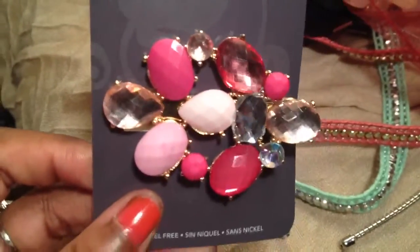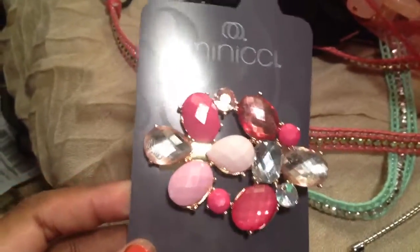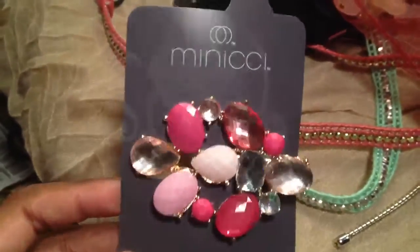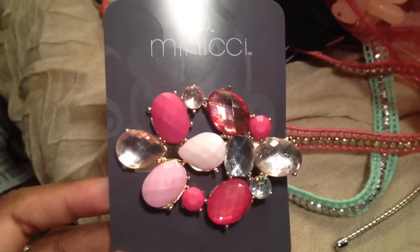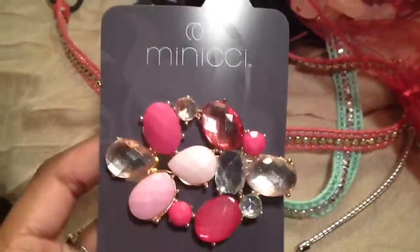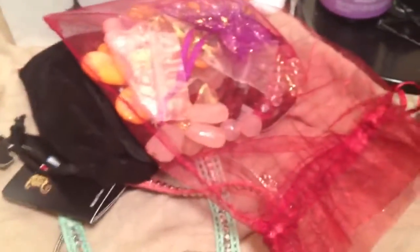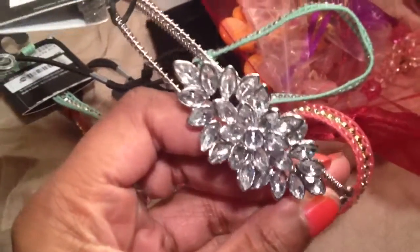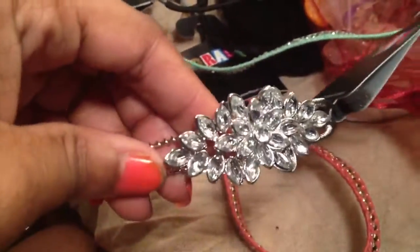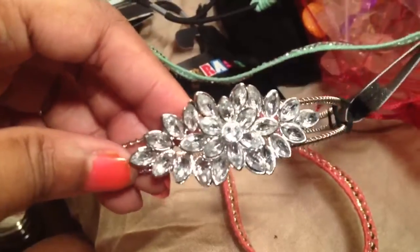This is a hair clip I got on sale at Payless. I purchased some shoes which won't be in this video, but there are pictures on my Facebook page — sometimes there are things there that you won't see on YouTube. The hair clip was originally $10, I got it for about $3. I also picked up this really cute headband from Payless. It was originally $12.99 and I got it for $3. It looks kind of like a jeweled snowflake — very pretty for wintertime.